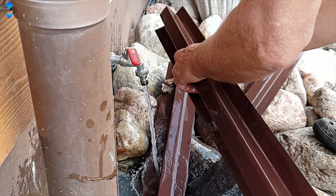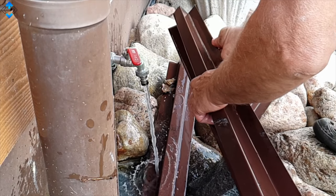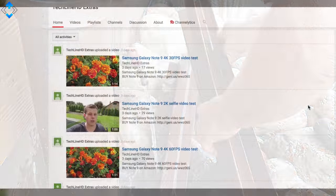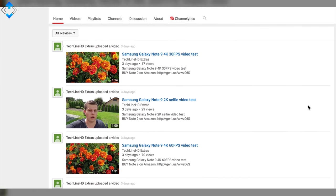Slow motion video looks quite good, but I suggest making sure the object is in focus before you start recording. Check out uncut video samples on the TechLineHD Extras YouTube page.